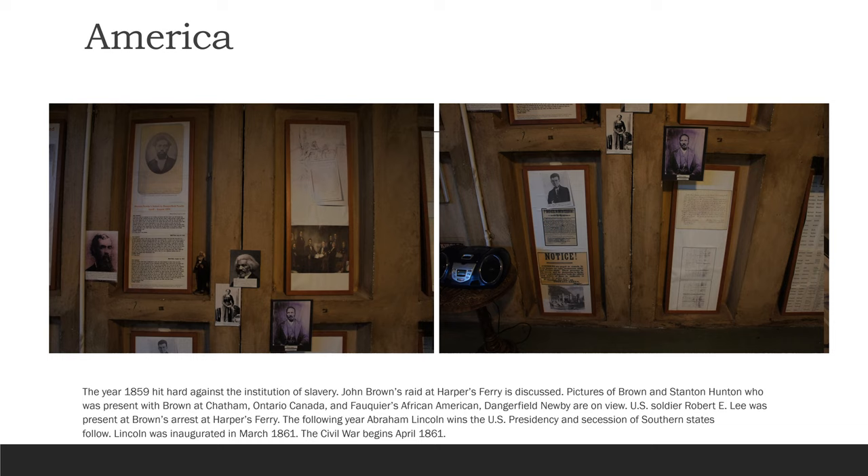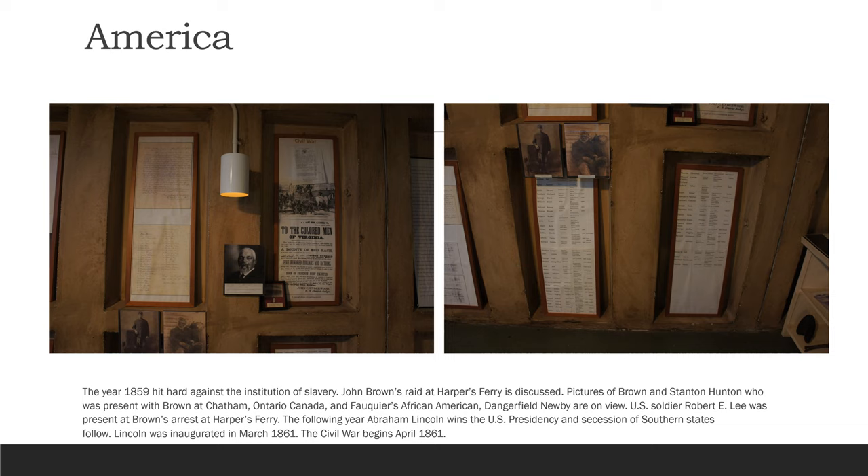The year 1859 hit hard against the institution of slavery. John Brown's raid at Harpers Ferry is discussed. Pictures of Brown and Staunton Haunton, who were present with Brown at Chatham, Ontario, Canada, and Fauquier's African American Dangerfield Newby are on view. U.S. soldier Robert E. Lee was present at Brown's arrest at Harpers Ferry. The following year, Abraham Lincoln wins the U.S. presidency, and secession of southern states follows. Lincoln was inaugurated in March of 1861. The Civil War begins April of 1861.